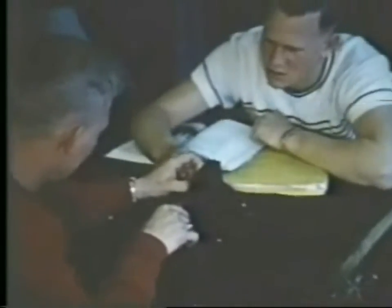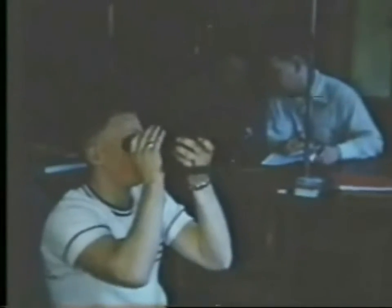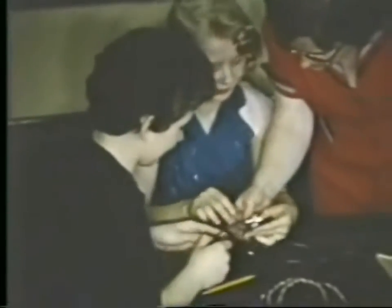A home economics major must meet college requirements as well as those of the home economics department. A science background is necessary. Here the girls are learning to tie an electrical knot.